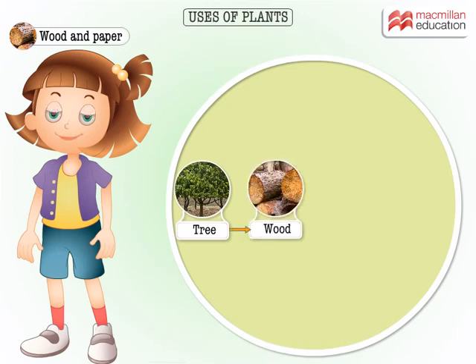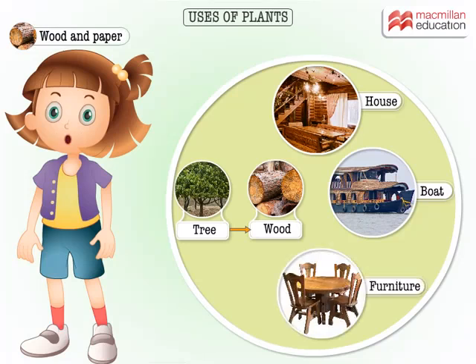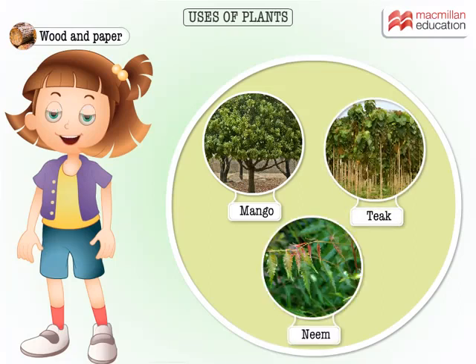Plants give us wood that can be used to build houses, boats and furniture. Mango, teak and neem are some of the trees used for these purposes.